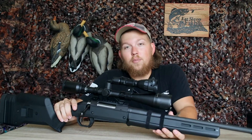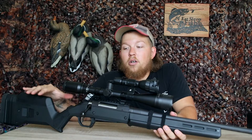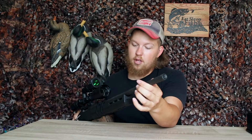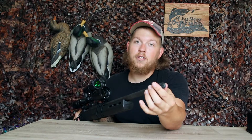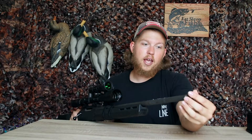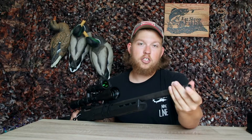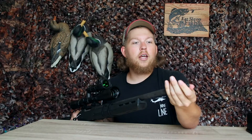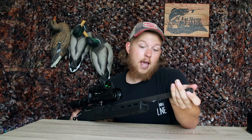For suppressor guys or guys who like muzzle brakes — on the Ruger American Predator the barrel is threaded, so you just unscrew the cap like this. It's a pretty simple, quick change. Threads are exposed. If you're running a muzzle brake or a suppressor, you can thread it right on and you're good to go.